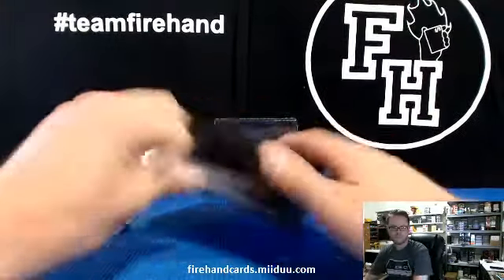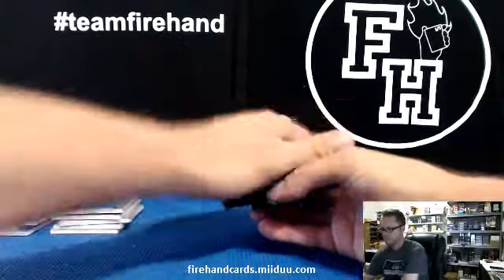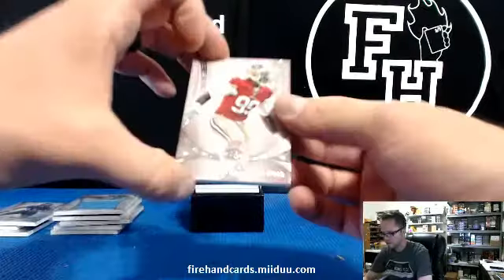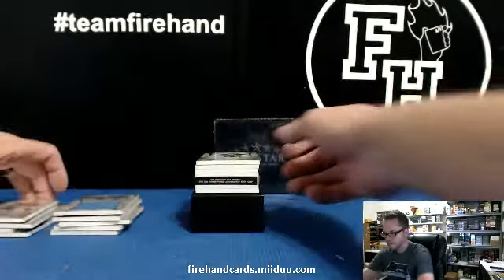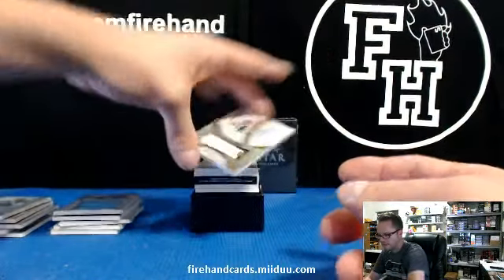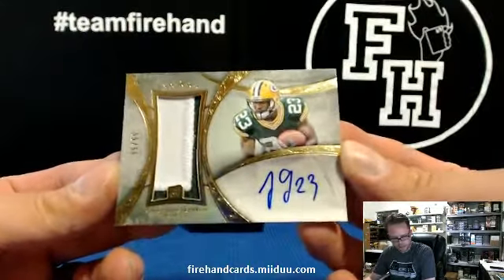Box 2. We got a book in this one. Aldon Smith 181 of 208 for the 49ers. Aaron Rodgers 8 of 208 for the Packers. Autographed patch also Packers — 55 out of 55 Jonathan Franklin. 55 out of 55, Cajun 2 has Packers.